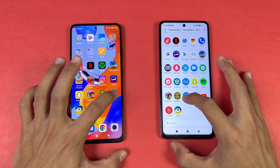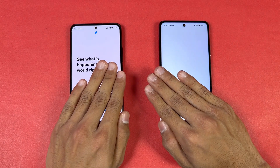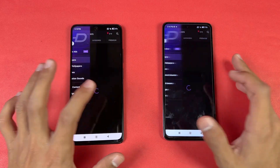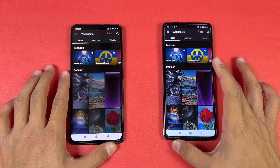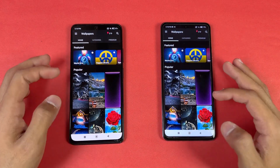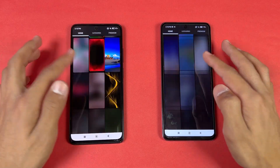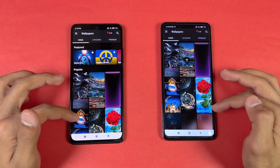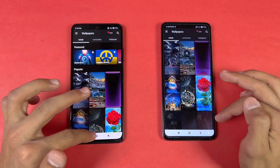Now let's open TikTok — that is faster on the Redmi Note 11 Pro. Now let's open Zedge — that is very similar on both phones. Let's see the scrolling — it is very, very smooth on both phones. Again, we have 120Hz refresh rate on both phones.